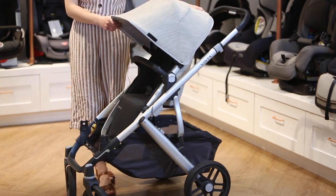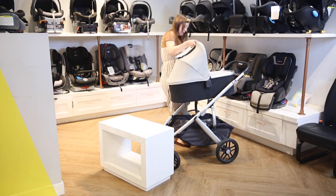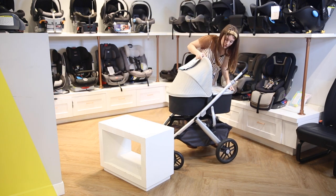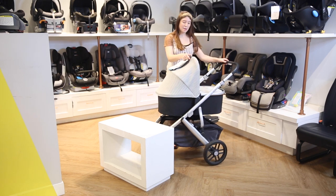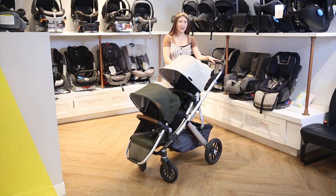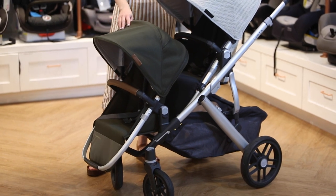The best part about the Tavo Next is the trolley feature, which is great for traveling. Number two: the UPPAbaby Vista V2. The Vista V2 is a really great modular stroller. You can attach a bassinet, infant car seat, toddler seats, and a glider board, which allows you to transport up to three children at once. The configuration of the second seat also allows both children to have room to stretch their legs and be comfortable.